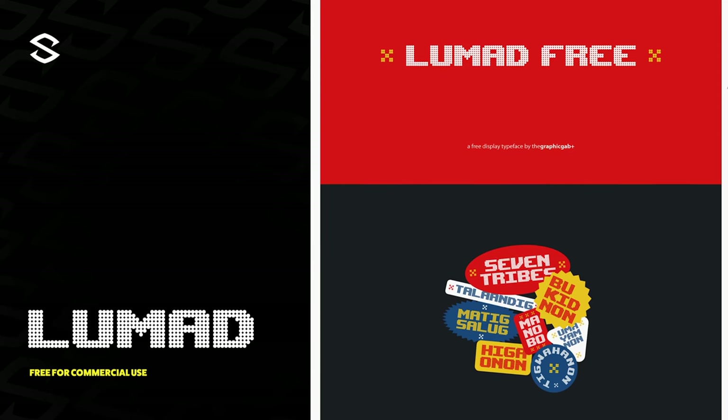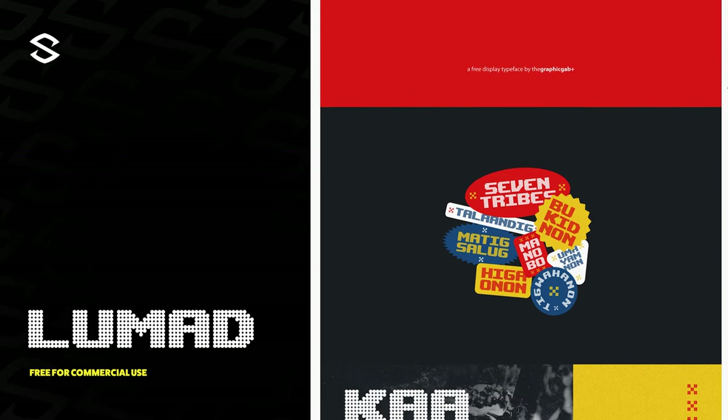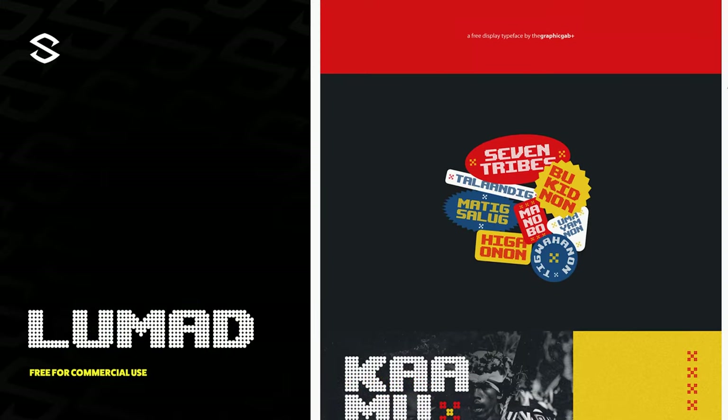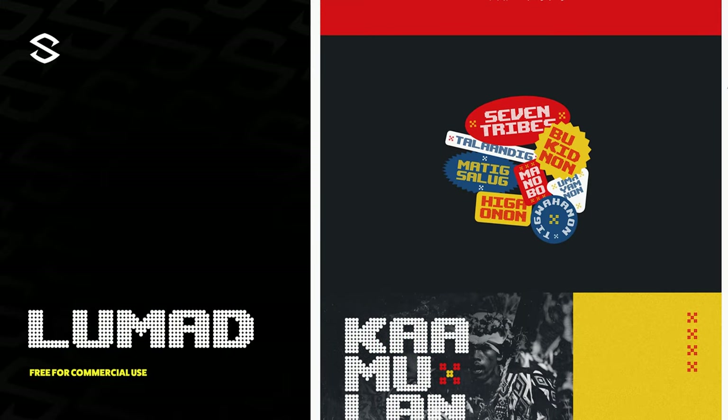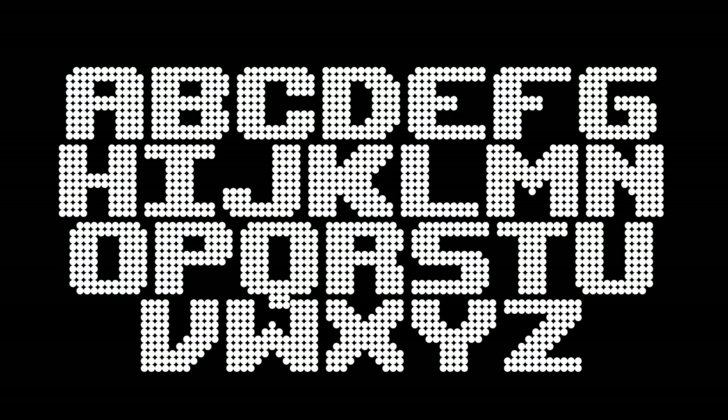Lumen is next — inspired by the Philippines and its culture. This display font matched with the right color scheme could be amazing. With special characters included, and the fact it also kind of feels like an LED screen airport lettering typeface, it's kind of a no-brainer. With the flexibility it provides and being free for commercial use, it's an easy pickup for projects that need a little spice.